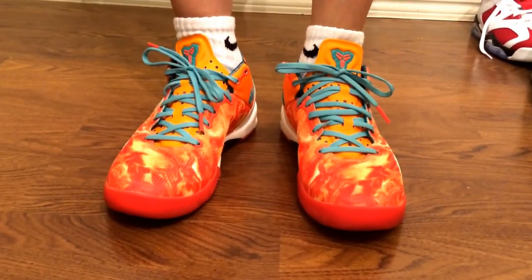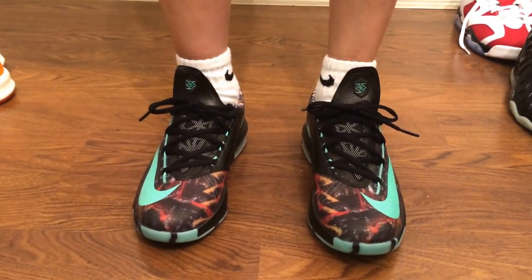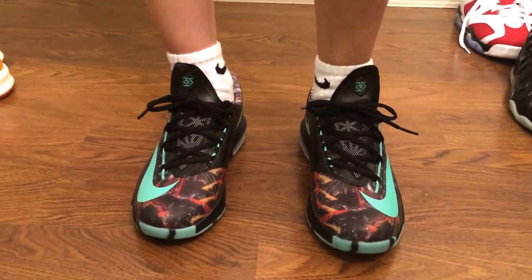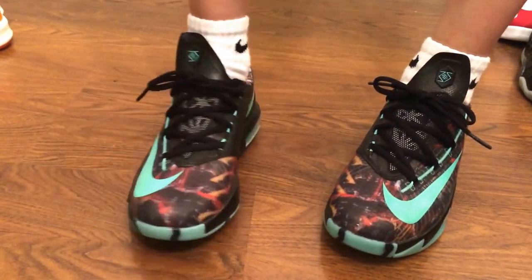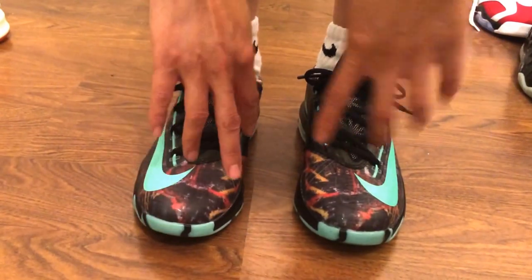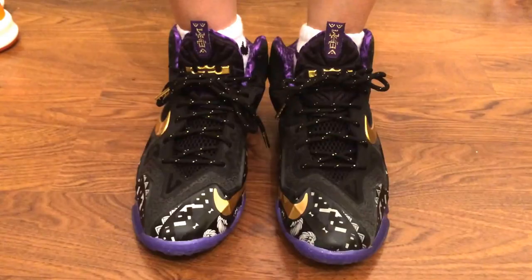This is how the KD 6 All-Star looks on foot. Here's the front, this side, back, the other side, and the inside. As you notice, all the greens right here glow in the dark and it's pretty awesome.